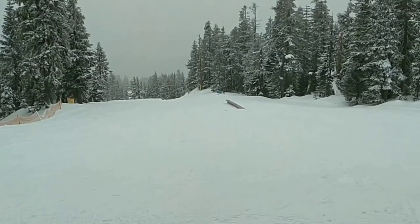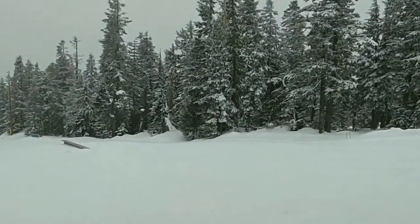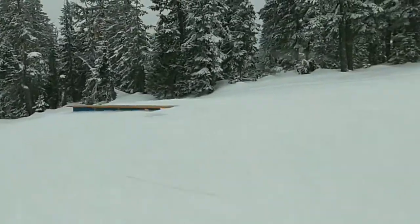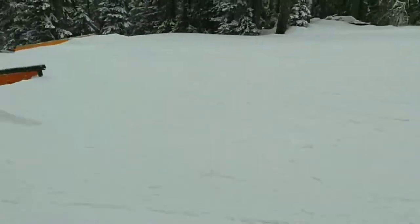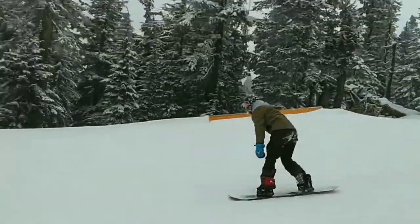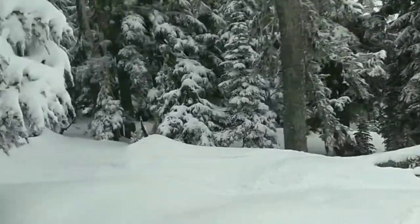First run through the park of the day — let's see what the features look like. First flat rail, a little chute on the entrance. Second rail and hill. We have a natural log.